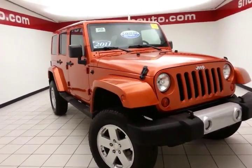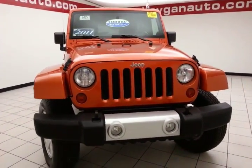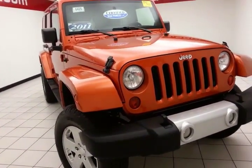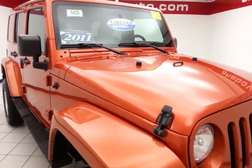Welcome to Cheboygan Chevrolet Chrysler Center. Today's special is a low mileage 2011 Jeep Wrangler Unlimited Sahara four-wheel drive, stock number B6425P. Only 39,000 miles on this Wrangler. Comes to us with a clean AutoCheck history report.